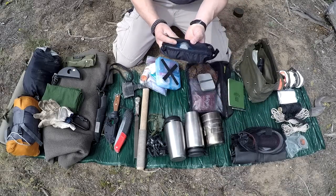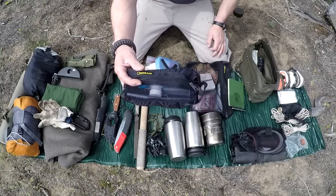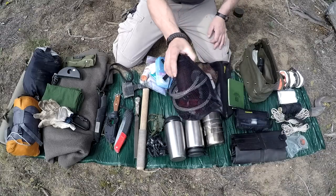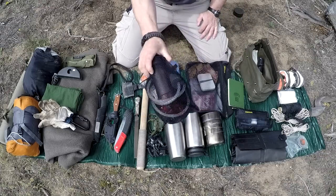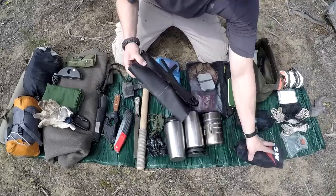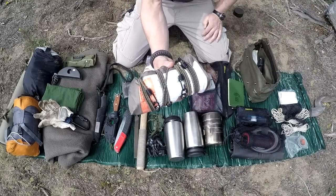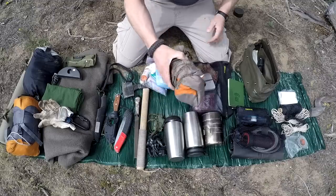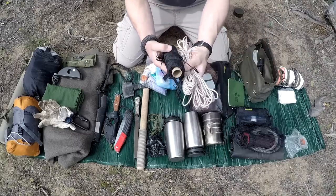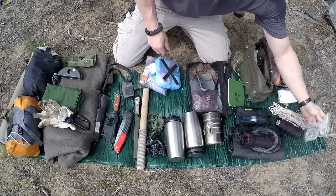For water purification I have a Sawyer Mini squeeze filter, and my main one I use all the time is an MSR pump filter with a water collection bag. I also carry a Kelty nine-foot tarp, cordage — number 36 bank line and 550 paracord — and duct tape.